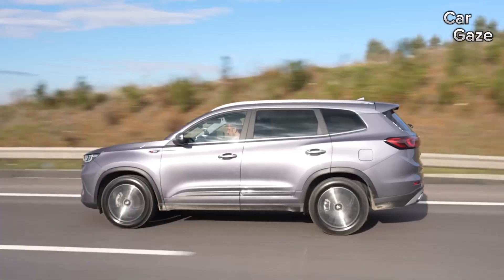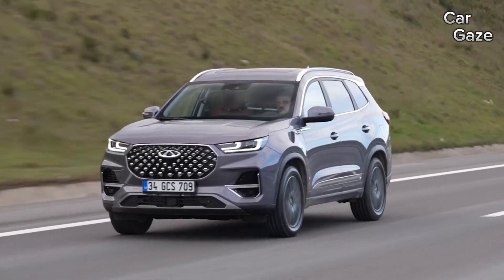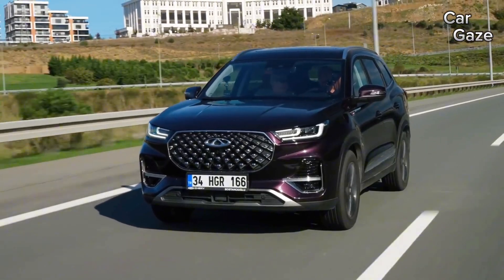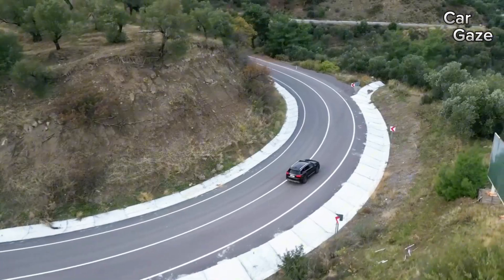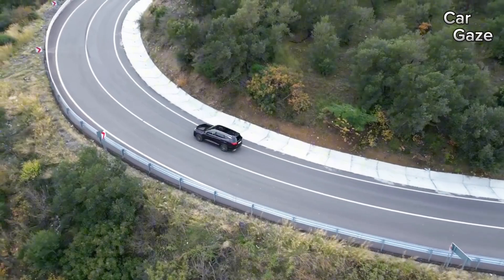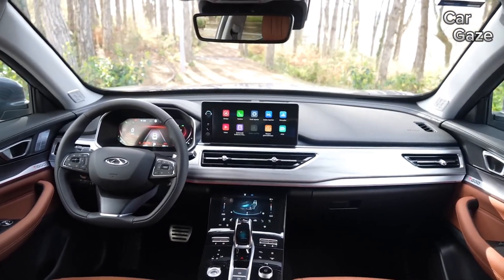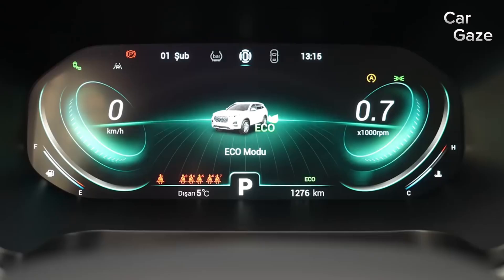Step inside, and the Tiggo 8 Pro's cabin is a testament to Chinese SUV's evolution. A massive 24.6-inch dual-display setup awaits, featuring a digital instrument cluster and a 12.3-inch central infotainment system supported by an eight-speaker Sony sound system. The cabin is loaded with amenities, including wireless Android Auto and Apple CarPlay, multiple USB-A and USB-C charging ports, a 50-watt wireless charging pad, built-in digital video recorder, and a 64-color ambient lighting system.